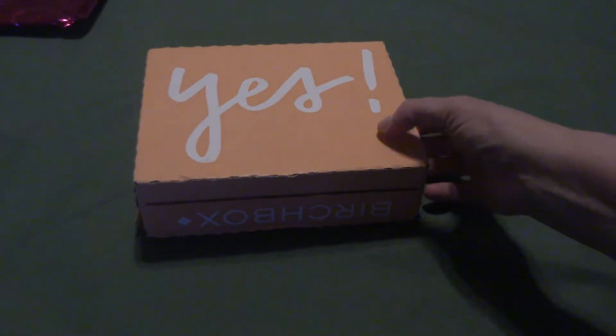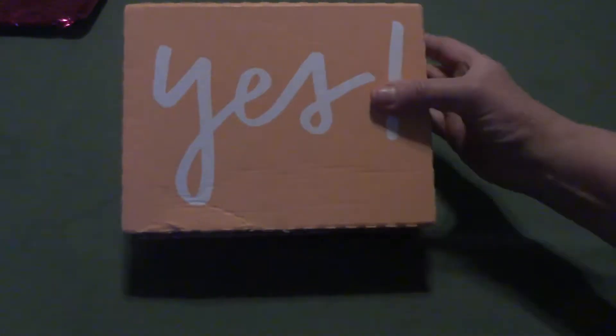Hi everyone, thanks for stopping in today. Today's video is going to be my May Birch Box.